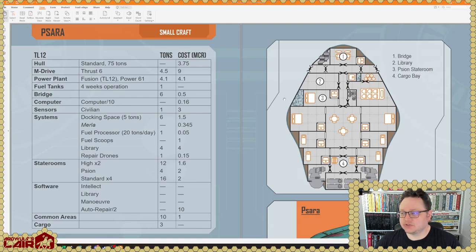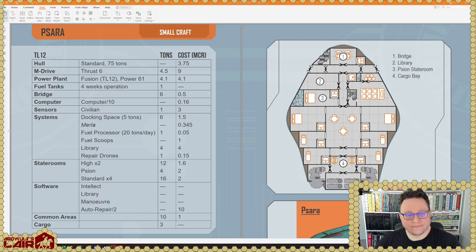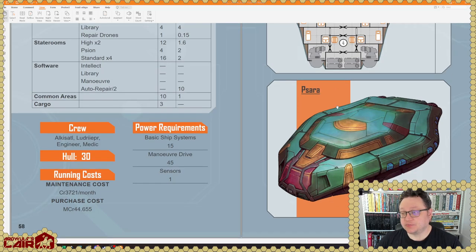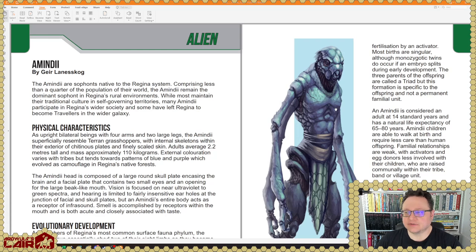Here's a TL-12 small craft, the Psara. It says Small Craft here — this looks like more than 75 tons to me. Maybe it isn't — maybe it's just because it doesn't have a jump drive. It's 75 tons, which makes it a small craft. Pretty big deck plan for a small craft though. Thrust 6 — it's got a pretty big maneuver drive. I think you're not supposed to put a jump drive in a vessel less than 100 tons; it's supposed to not work correctly in vehicles that are too small.